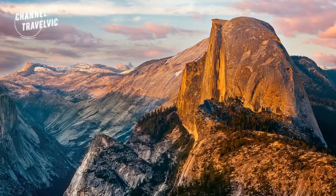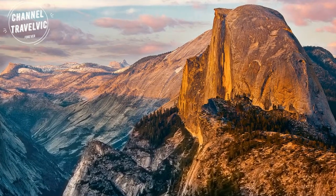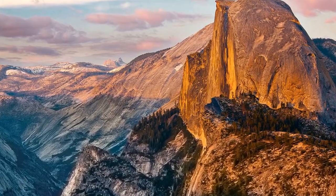Half Dome is probably Yosemite's most famous rock formation, towering at more than 8,800 feet above Yosemite Valley.